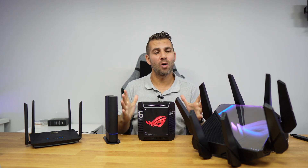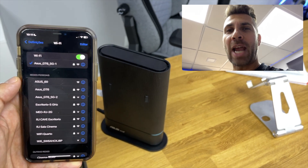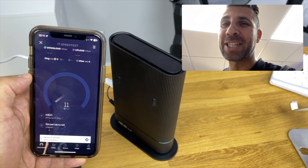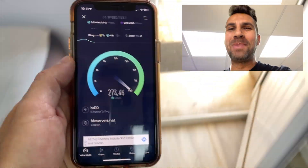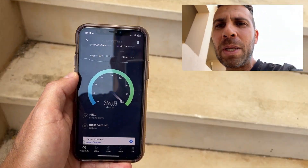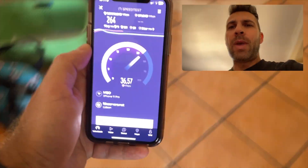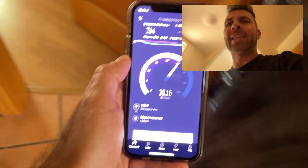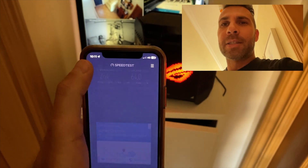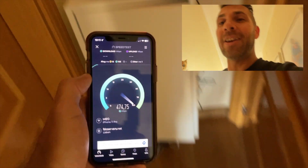This is the fastest handoff I've used so far with the AI Mesh ASUS extendable router. Right now we are connected to the AX59U — we can tell by the speeds we're getting. As we move away, speeds drop as seen in the individual reviews, but there will be a point where the speed increases again. That is the moment it hands off to the unit on the ground floor, right over here. The handoff already happened — the speed increased — so if we start the test again, we will see maximum speeds, confirming we are connected to this unit.